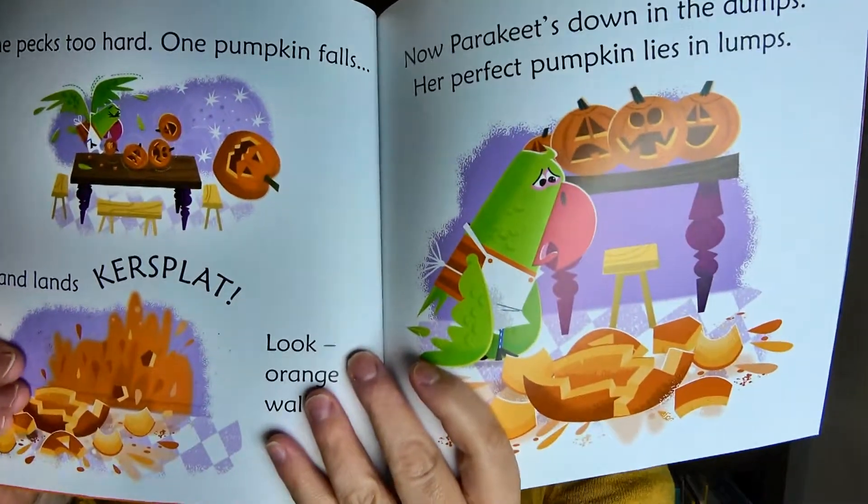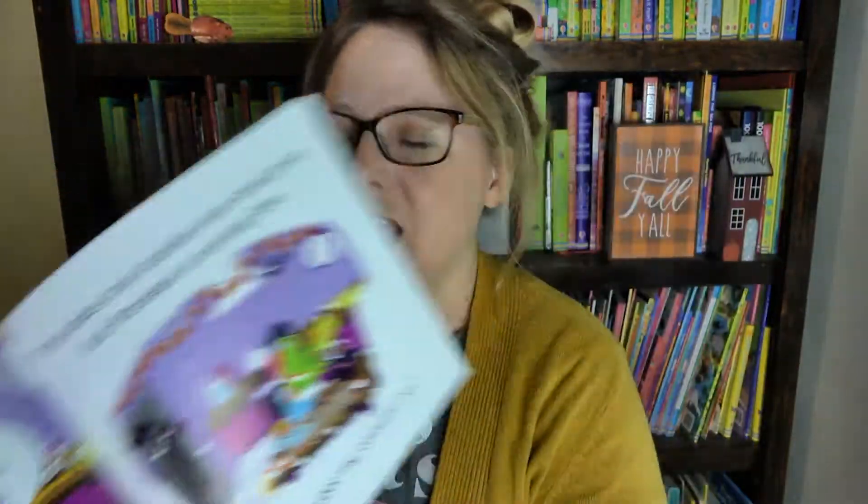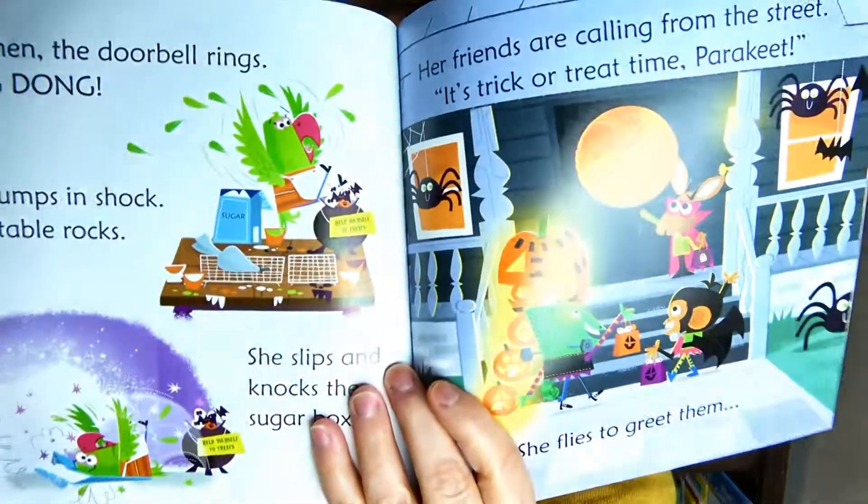Next we have one of our phonics readers. We have a ton of phonics readers — collections that are hardbound with about 20 books inside. This one is Trick-or-Treat Parakeet. I love this book — it is so cute, perfect to put you in the Halloween spirit. It's about a parrot who is trying to get ready for Halloween and everything is going wrong. She drops her pumpkin for the contest and tries to mend them all together. Then she's trying to bake some treats for her friends, drops the bag of flour, and slips on it. Her friends knock at the door and she answers covered in flour.